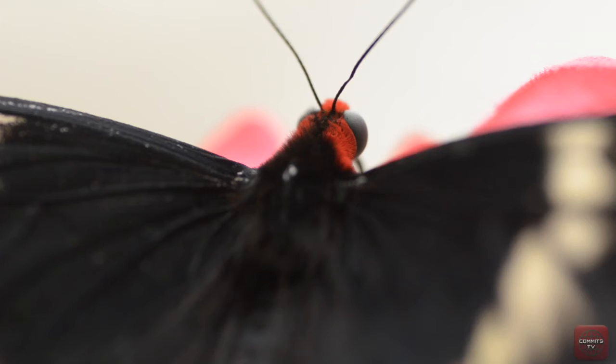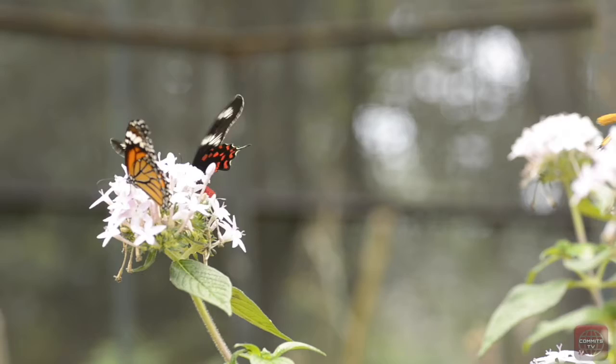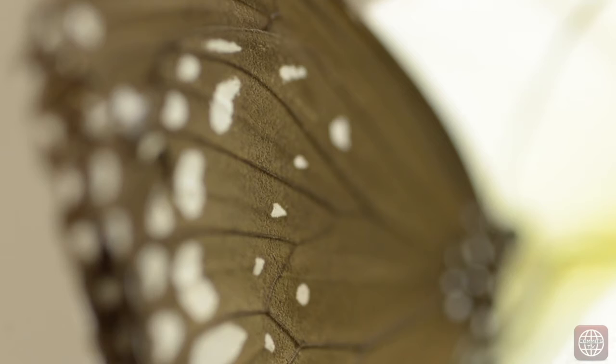Butterflies are believed to have the widest visual range of any animal. On its head are two long antennae which it uses as feelers to touch and to smell things. The colourful patterns on butterfly wings come from millions of tiny scales that cover them. These colours are produced by chemical pigments or by the physical structure of individual scales known as photonic crystals.